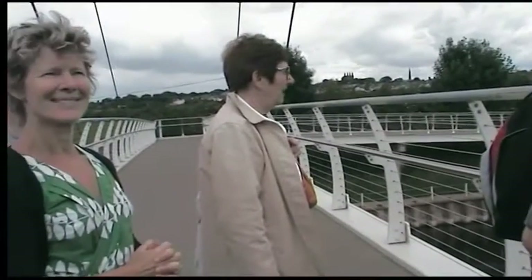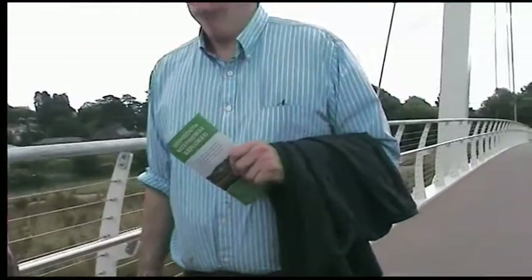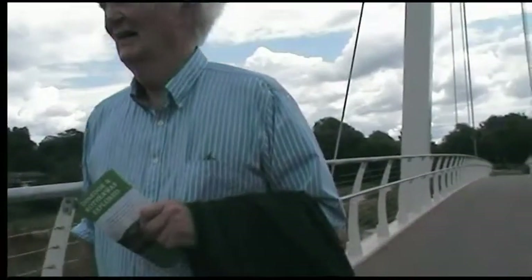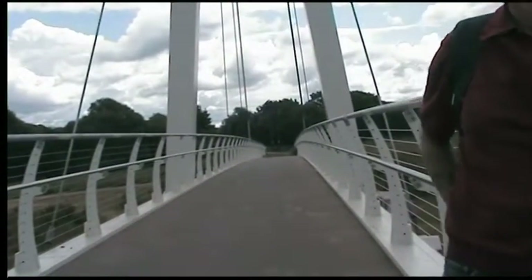There are all sorts of comparisons with Calatrava and this one and that one, which I think are a little bit extreme. It's not Foster's Bridge at Millow. I like the curvature of it, but walking it I personally find it slightly heavy.